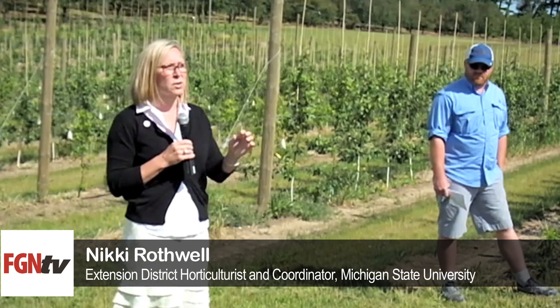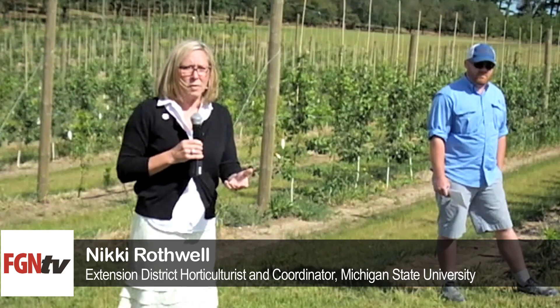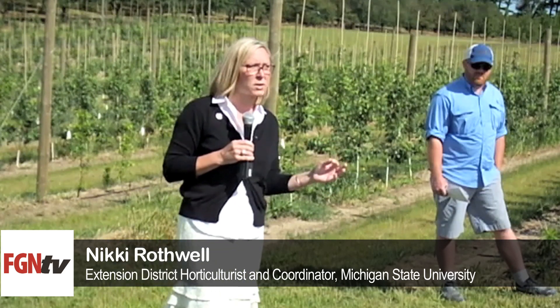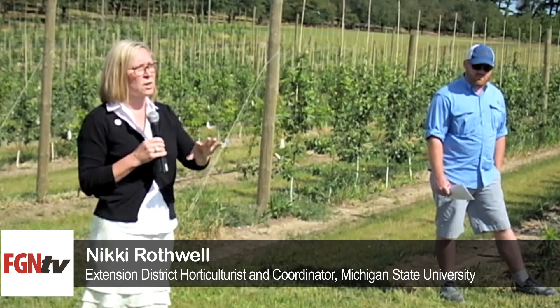Phil Schwallier and the folks at MSU — Ron Perry and a lot of those guys who had done the work on high-density apples at Clarksville or on the ridge — that data was really hard to translate into our sandy soils. There was this misnomer that we couldn't grow high-density apples up here because of our soil type.